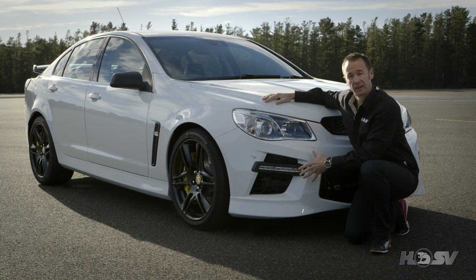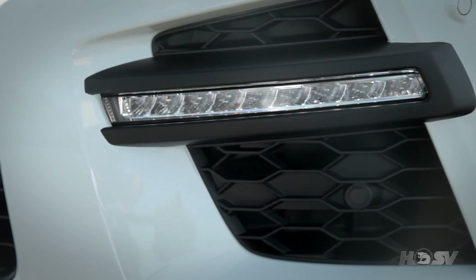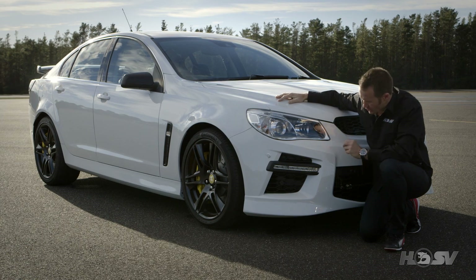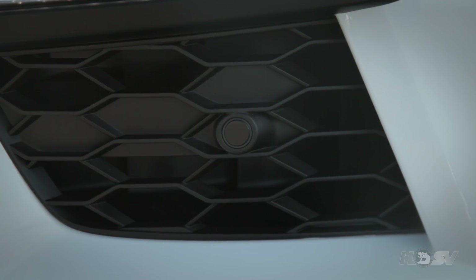On the lower part of the front of the car, we have the daytime running lamps, which now work concurrently with the headlight, which means they can be seen at night time. And discreetly integrated into the front fascia are the front park assist sensors.